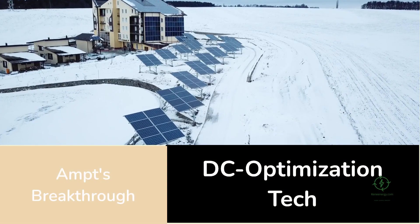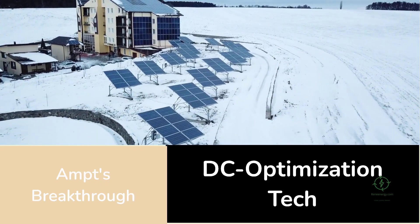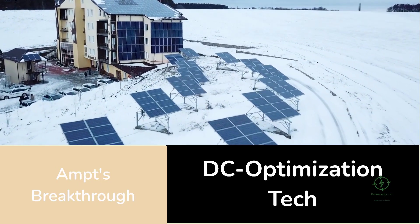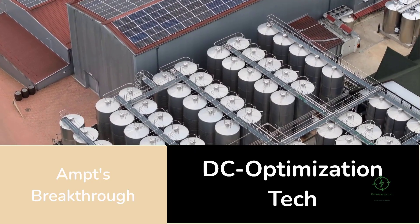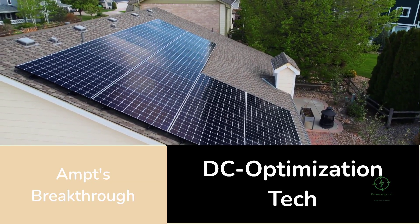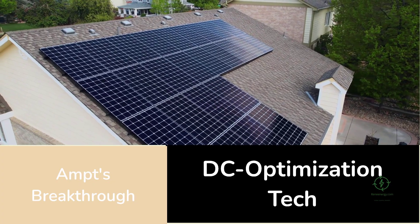At the center of this experiment is Ampt's breakthrough DC optimization technology. Traditionally, large-scale solar and storage systems rely on alternating current coupling, converting DC power from panels into AC power through inverters, and then back to DC again for batteries or electrolyzers. Every conversion loses energy, drives up cost, and limits system control. Ampt's approach changes that equation by deploying a string optimizer architecture that allows solar and battery systems to share a common DC bus, minimizing conversion losses and enabling faster, more precise control of power flows.